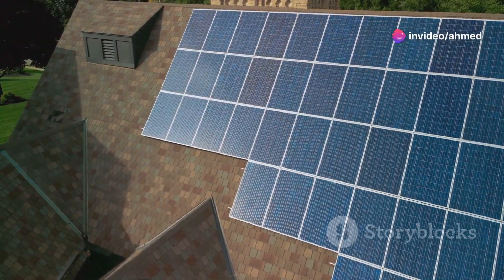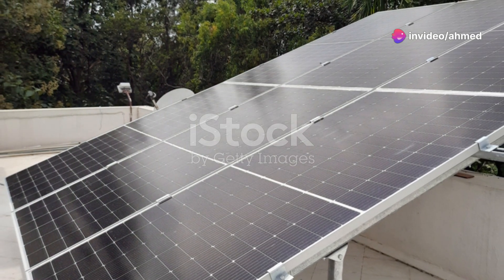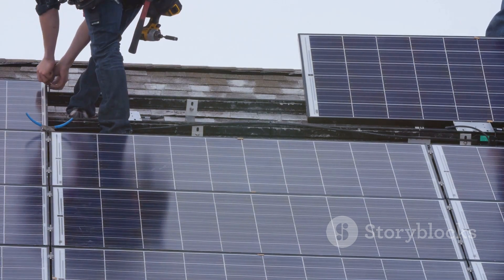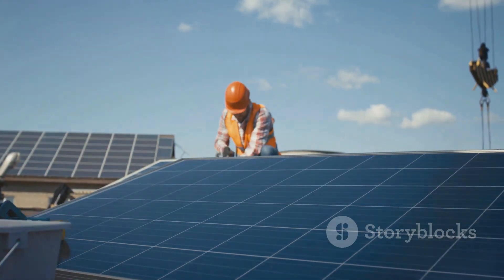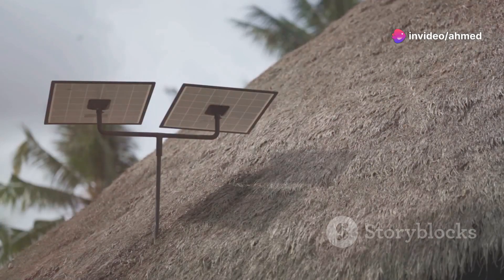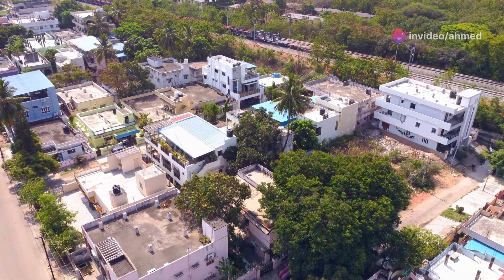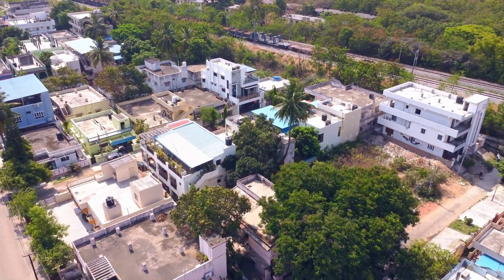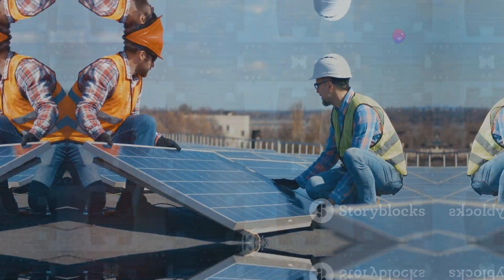Flat roofs are good for solar because you can always tilt your panels toward the south. A common practice is to mount them at a 15-degree angle — enough of a tilt to keep off debris and get the panels into the sweet spot for production, but not so much that wind gets behind them and pushes like a sail. In parts of the country where flat roofs aren't super common, it can be tougher to find an installer, but they're out there.